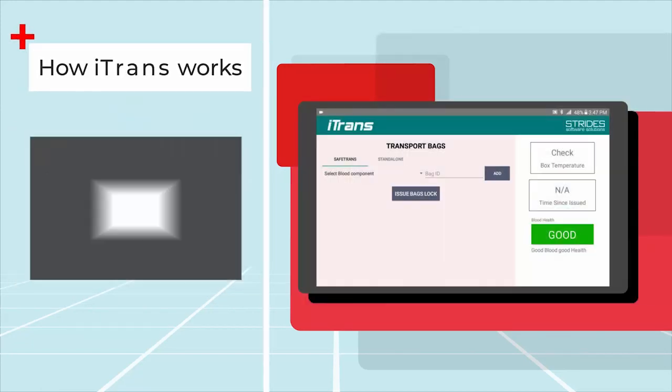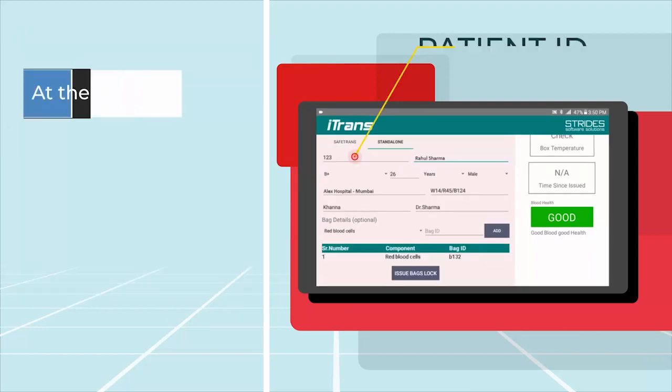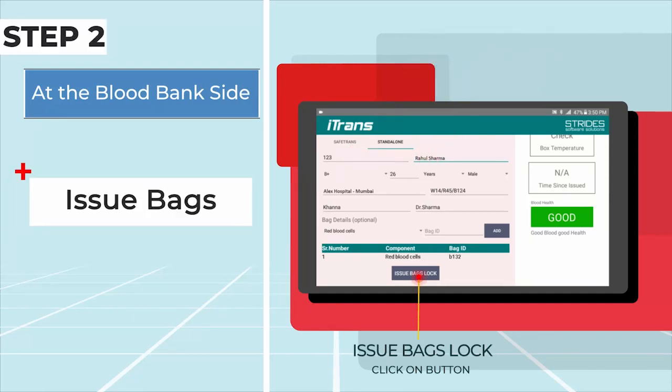How iTrans works: iTrans works in both standalone mode as well as in the software integrated mode. At the blood bank side — Step 1: Select and enter patient details. Step 2: Issue bags.